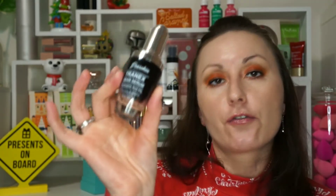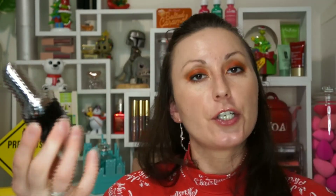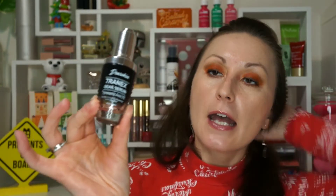Next I have a tranexamic acid dark spot corrector and skin brightening anti-aging serum. The most common brightening ingredient is vitamin C or L-ascorbic acid, but there are other ingredients that work similarly — tranexamic acid is one of them. I did enjoy it; it comes in liquid form and I'll definitely repurchase, just not right now because I have other products to finish first. It's worth looking into.